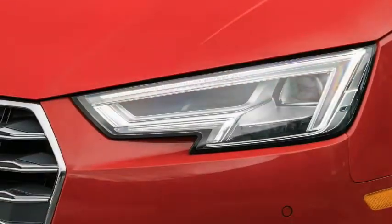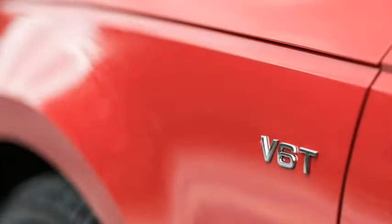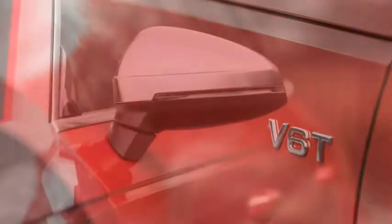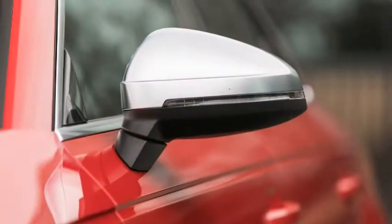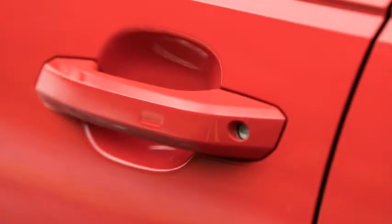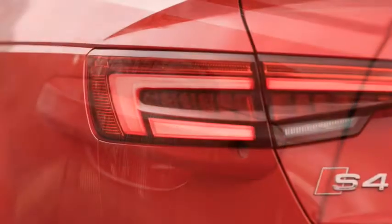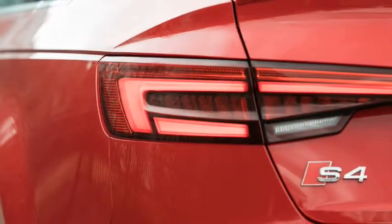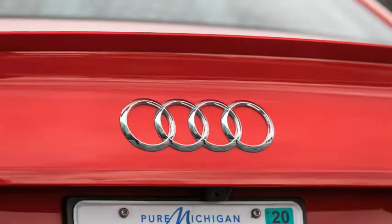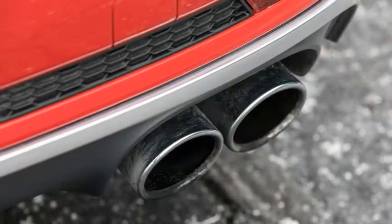Weighing 89 pounds less than the last S5 Sportback we evaluated, our S4 test car returned the same 4.3-second 0-to-60 mph sprint as the S5, as well as a quarter-mile pass of 12.8 seconds at 109 mph — 0.1 second and 1 mph quicker than the Sportback. The SQ5 needed 5.1 and 13.7 seconds for the same measures.